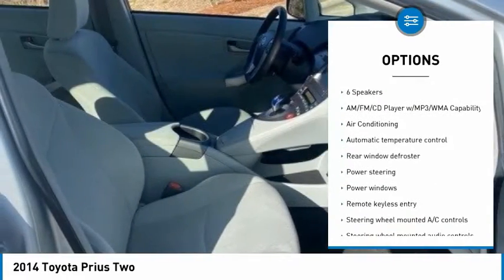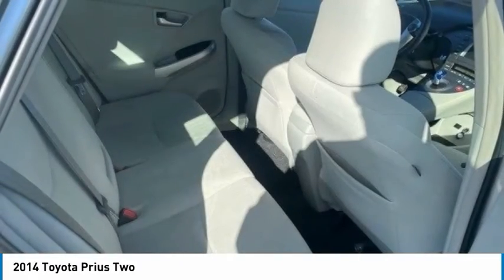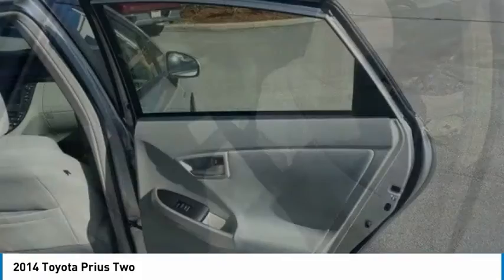Four-wheel disc brakes, speed control, front-wheel independent suspension, rear window defroster, rear window wiper, low tire pressure warning.